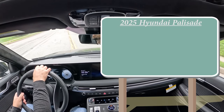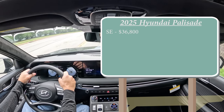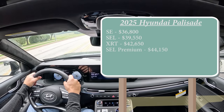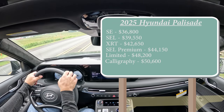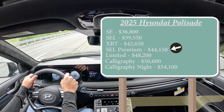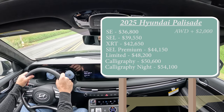There are several trim levels for the 2025 Palisade: SE starting at $36,800 — a modest $400 bump from 2024 — SEL at $39,550, XRT at $42,650, SEL Premium at $44,150, Limited at $48,200, Calligraphy at $50,600, and finally the Calligraphy Night Edition, which is what we're in today, starting at $54,100. The SEL Premium is a new trim level for 2025. All prices shown are for front-wheel drive; add-wheel drive adds $2,000.